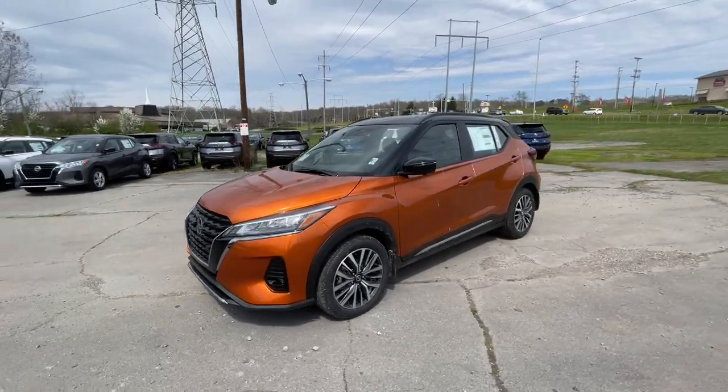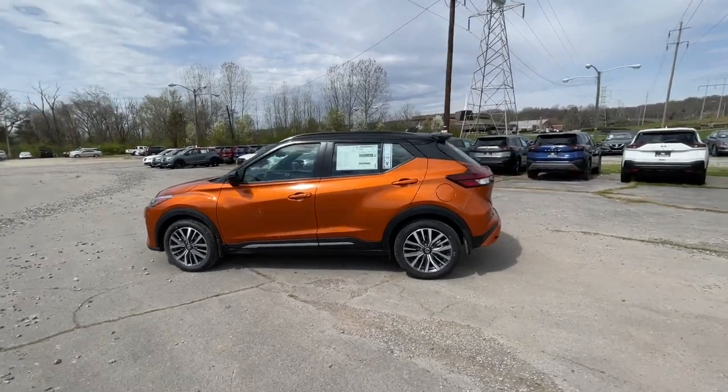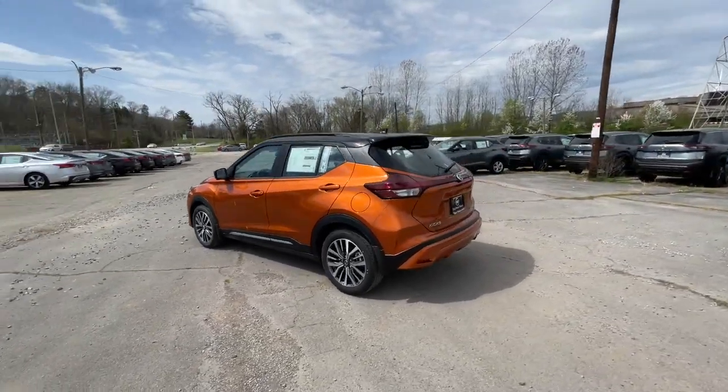Here is a wonderful 2021 Nissan Kicks. This Nissan Kicks packs a lot of fun into an efficient, compact package.